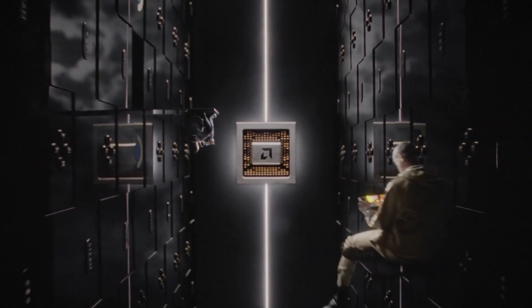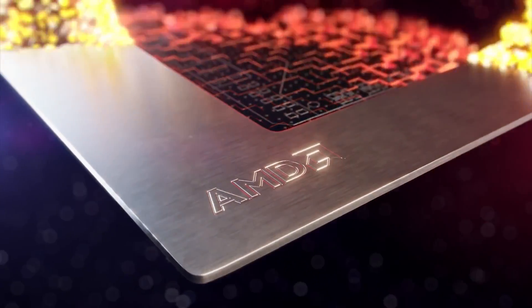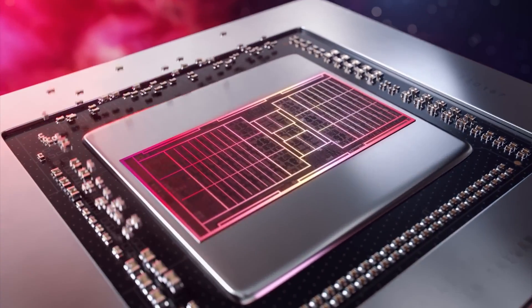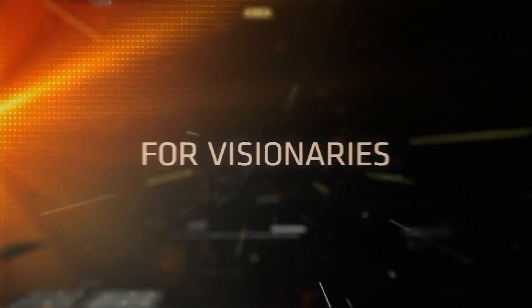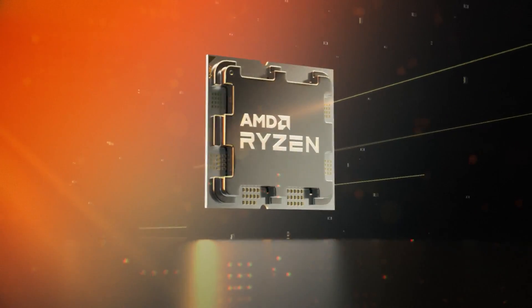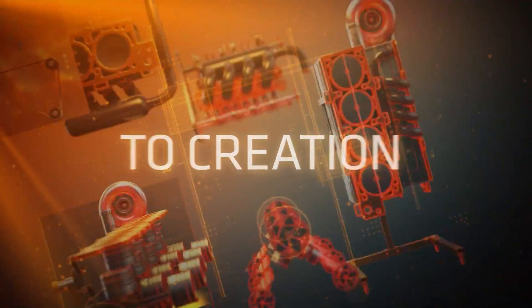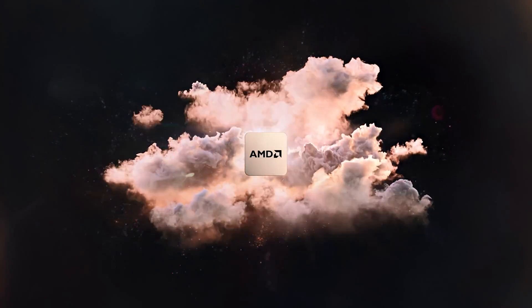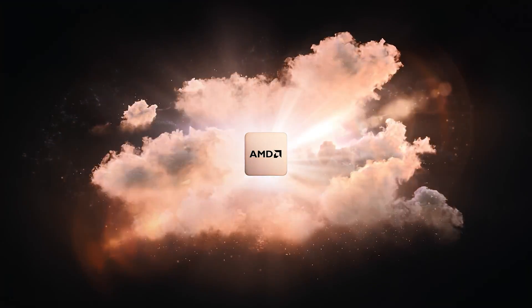The AMD Zen 5 Ryzen Granite Ridge CPU features the same IHS as the existing Ryzen 7000 and Ryzen 8000G chips. This IHS design is referred to as the Octopus and has all capacitors on the outside of the IHS. This is an S sample, so we don't know if the chip uses a solder or thermal-based interface between the IHS and the die, but high-end Ryzen CPUs are known to feature gold plating underneath the IHS for better thermal transfer. The chip was made in Malaysia, 2024.